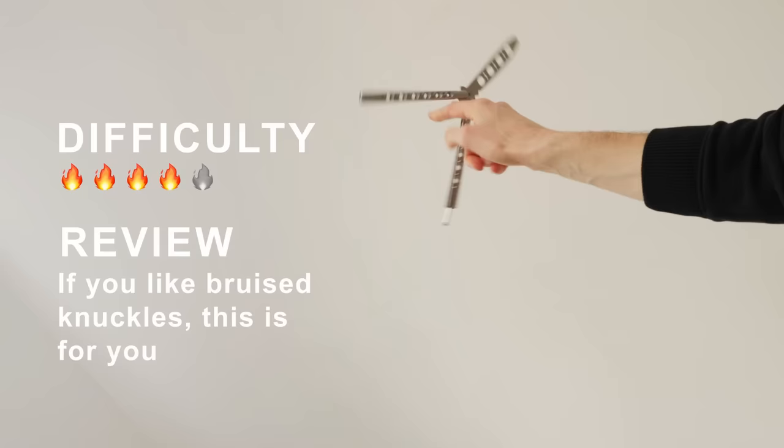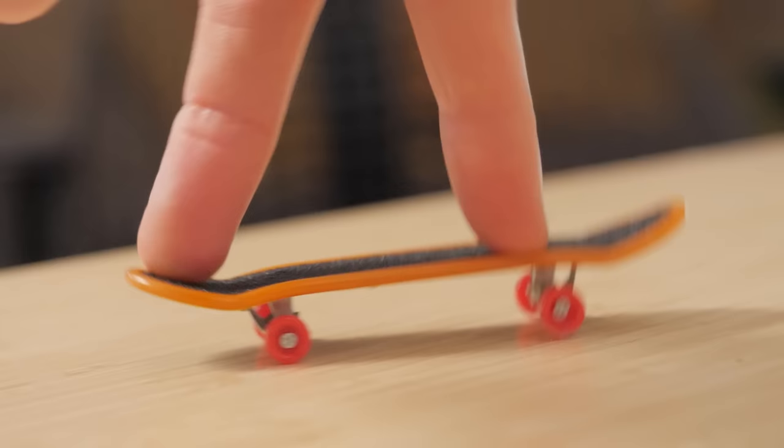So next, I just need to level up. Fingerboards translate to real skateboards, right? If you like this video, I reckon you'll like this one too. I'll see you next time.